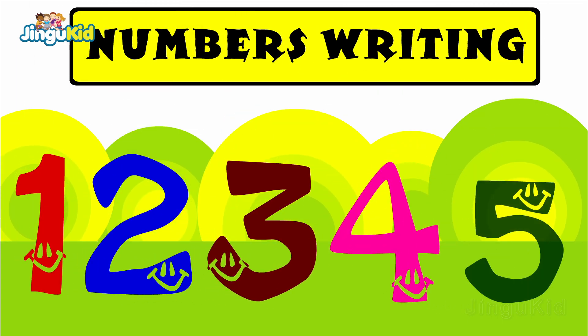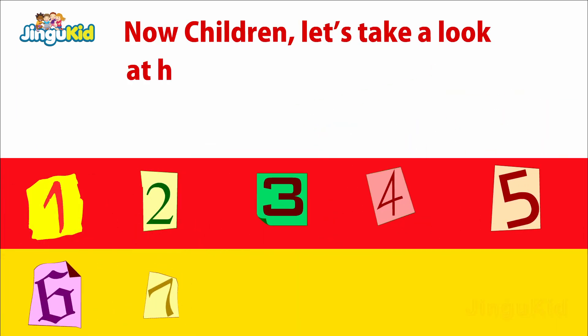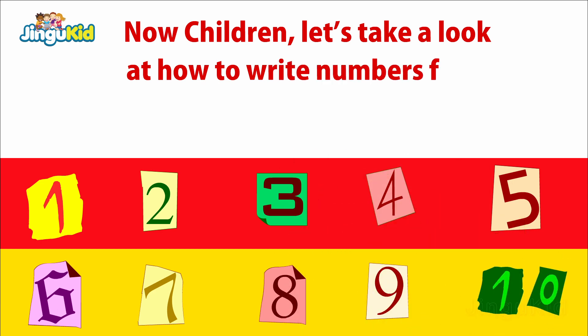Numbers Writing. Now children, let's take a look at how to write numbers from 1 to 10.